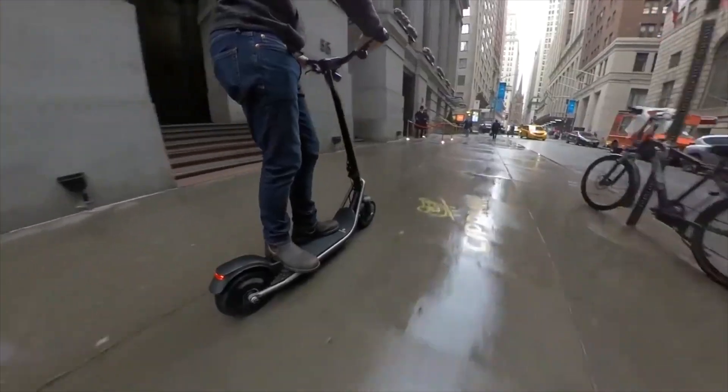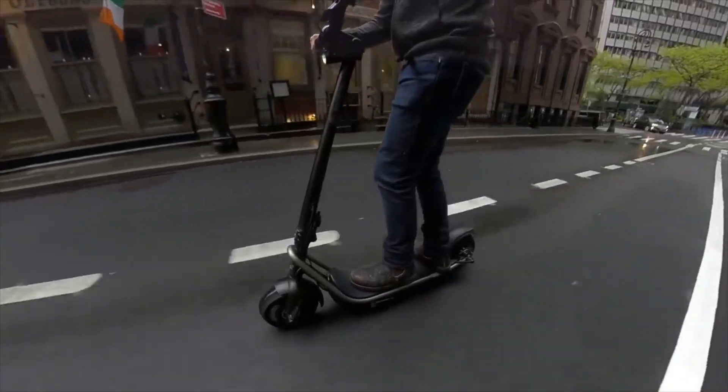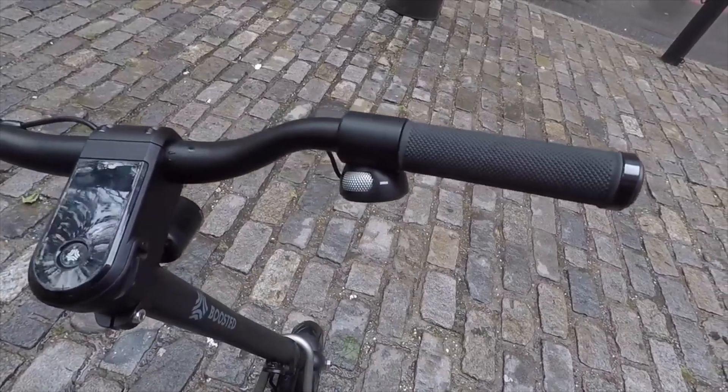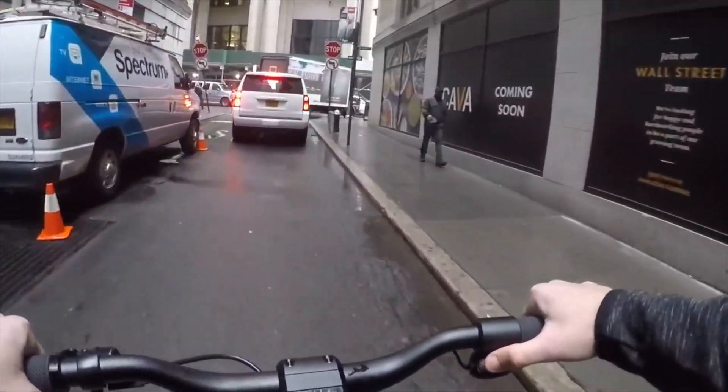Next up is the Boosted Rev — it's on the other end of the spectrum. It's normally priced at $1,600, but it's marked down to $1,200 this Black Friday. I had the privilege of riding this one at the launch, and it's an amazingly powerful scooter with dual motors and an accelerator that feels just like a Boosted remote. The whole thing is top-notch quality — you could probably throw it down a flight of stairs and it'll keep working.